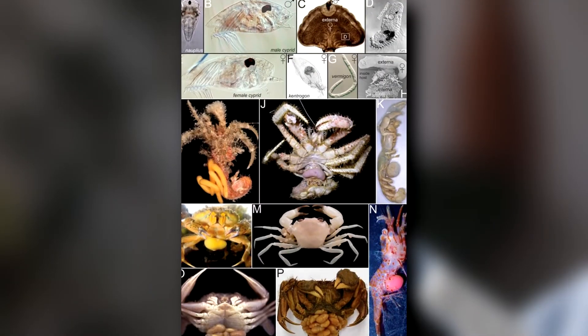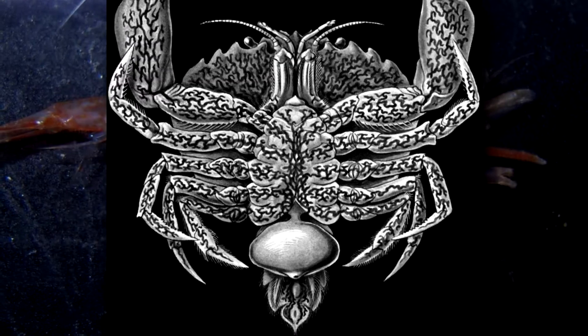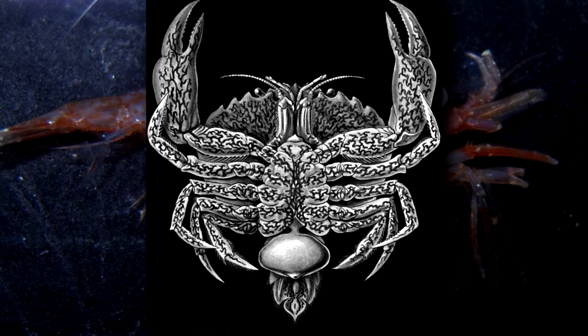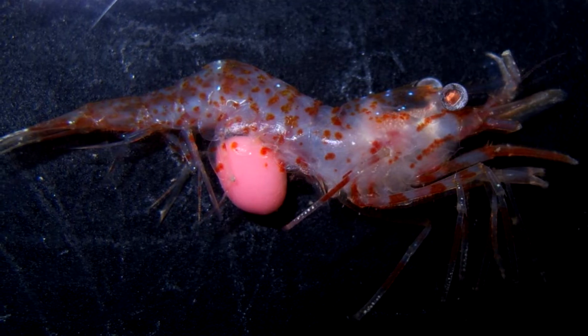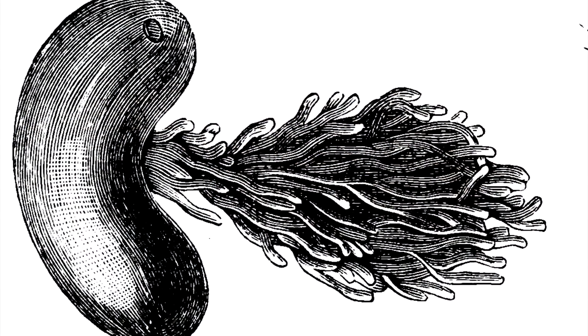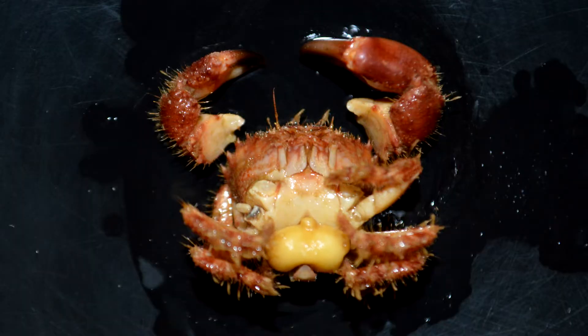This stage is known as the vermagon. She grows a root system which winds its way through the host and absorbs nutrients. Outside, a sac-like structure takes over the host's lower abdomen and connects to the roots via a stalk. Supposedly, this pulsates frequently.